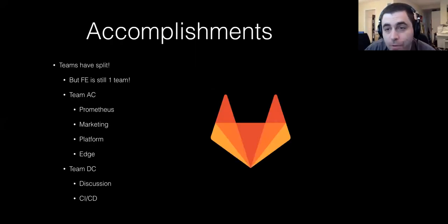So we've had some accomplishments. The teams have split, but the front end is still considered one team. We still meet all on Tuesdays together, but we're just splitting some of the teams. So Team AC, which is Tim's team — Prometheus, Marketing Platform, and Edge — and Team DC, which is Discussion and CD. Edge and Prometheus are currently small, which is why you can have the four teams together, because Discussion, CEI, and CD are large.